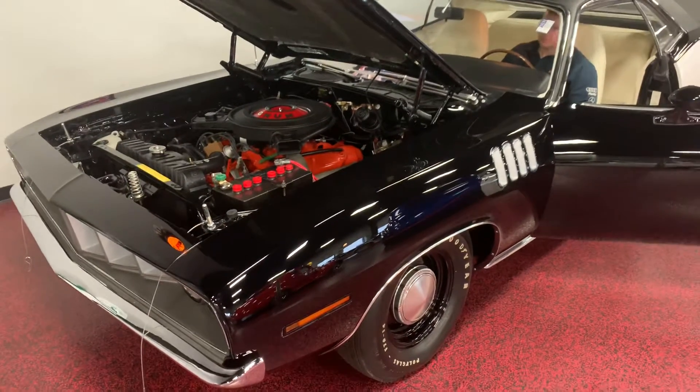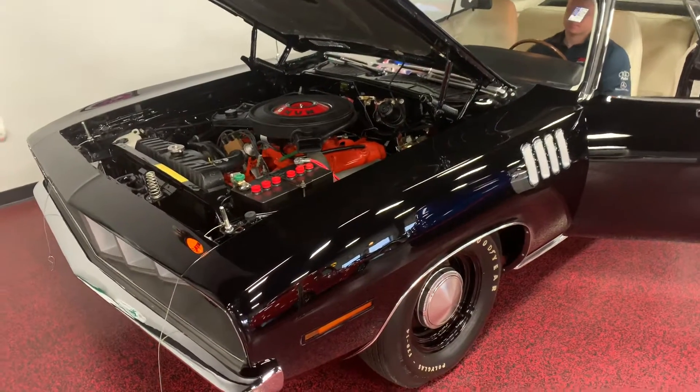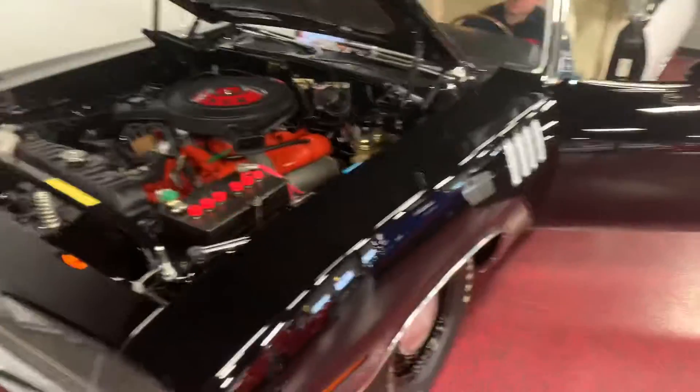Hey, what's up buddy. Like we talked about, just get you a quick walk around here so we can fire this up so you can hear it run. Like I said, thing drives like an absolute dream. I have Aaron go ahead and give you a cold start so you can hear this thing run.